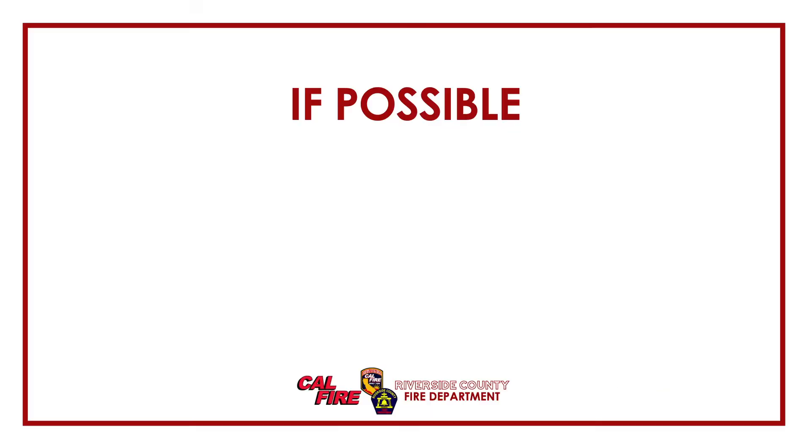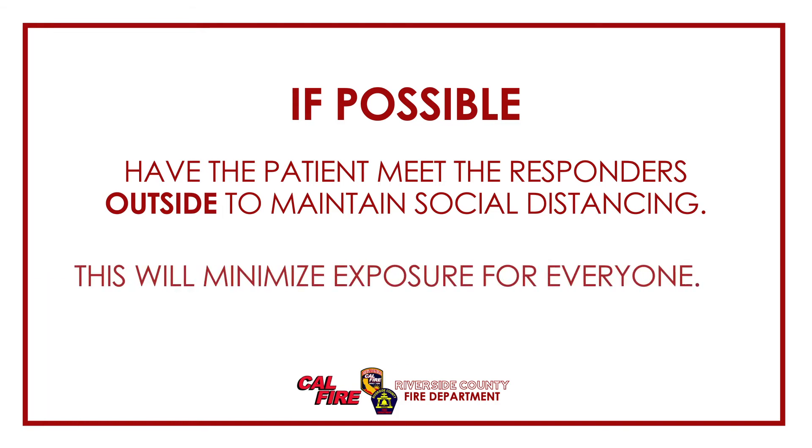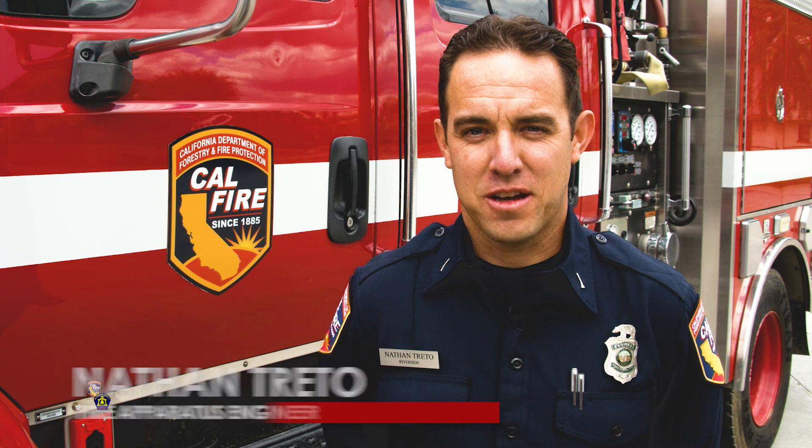When we arrive, if possible, have the patient meet us outside to maintain social distancing, which helps us minimize exposure for everyone. We've taken these extra steps to ensure our safety and the safety of our community.